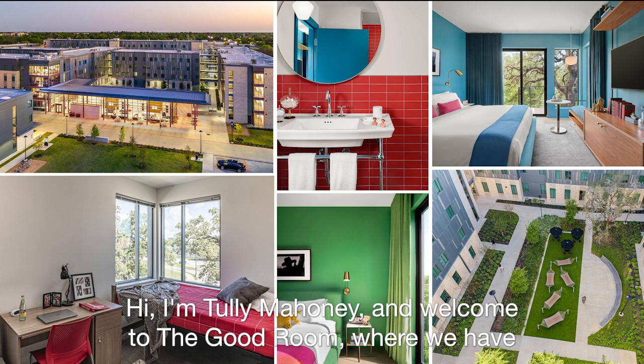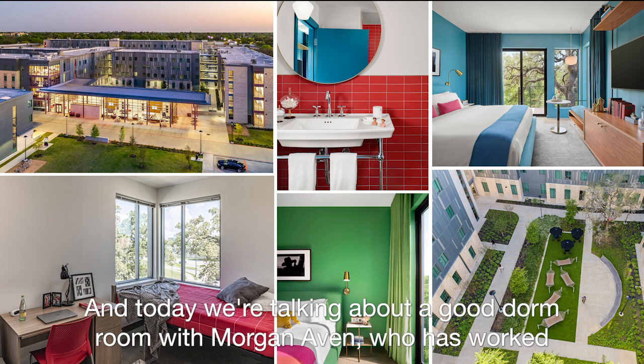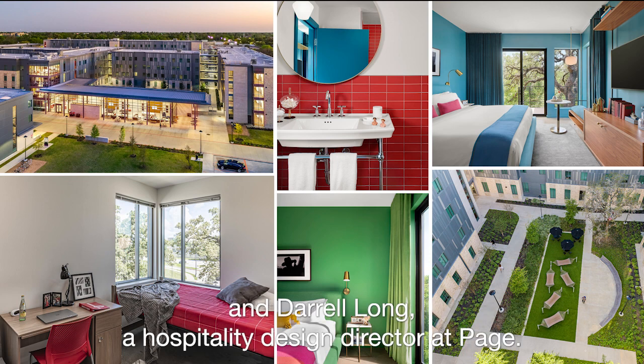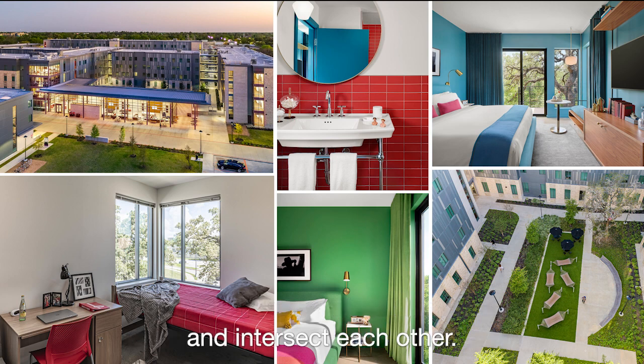Hi, I'm Tali Mahoney and welcome to The Good Room, where we have interdisciplinary conversations about what makes a room good. Today we're talking about a good dorm room with Morgan Avon, who has worked on a wide range of campus buildings and is a former resident assistant, and Daryl Long, a hospitality design director at PAGE. We're chatting about how hotel rooms and dorm rooms can inform and intersect each other.